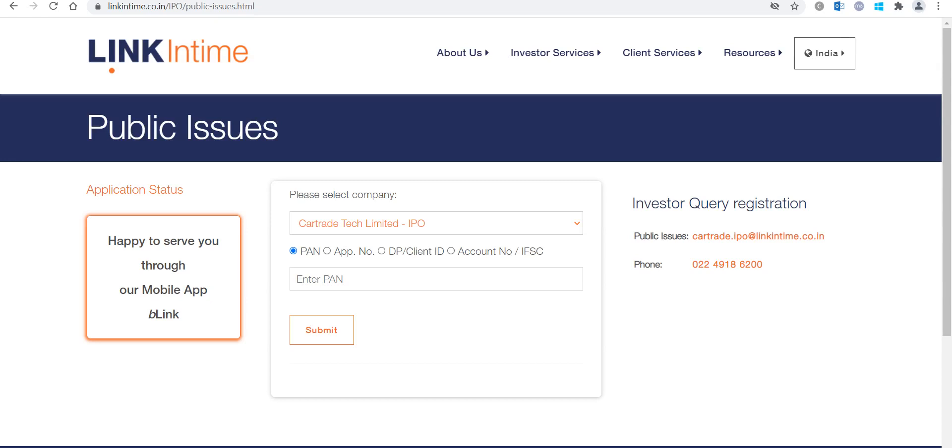Hello friends, welcome to my channel. If you are new to this channel, please subscribe, and if you like this video, please share with your family and friends. So Car Trade IPO allotment has been out — it has just come out. The allotment is out on the Link In Time website.